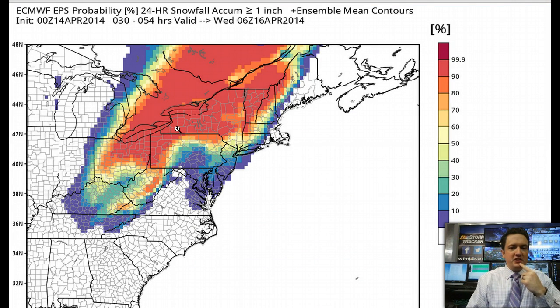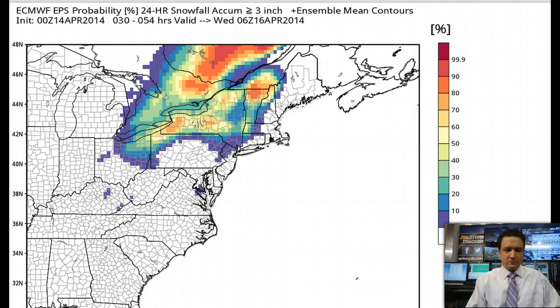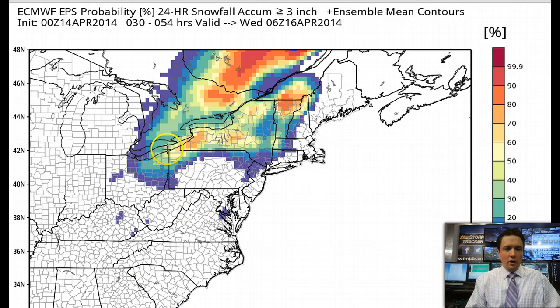Here's the European ensemble — a different take. This shows the percent chance of seeing a certain amount of snow. What we're looking at here is the percent chance of seeing one inch of snow, and the odds are really high. The European model has been the most aggressive with snow totals since late last week, perhaps a little too aggressive. But nonetheless, it has us over 90 percent and even close to 100 percent in some spots for the chance of getting an inch of snow across the region. The odds of three inches are lower, but there's probably a 20 to 40 percent chance that someone gets three inches. I think the European is probably a little too aggressive, so take these numbers with a grain of salt.